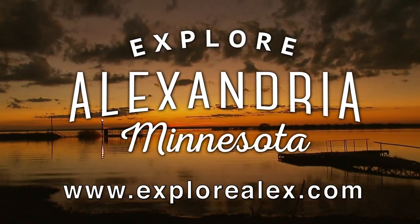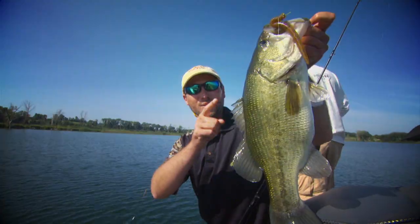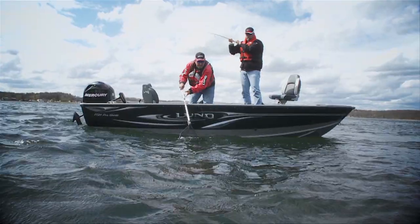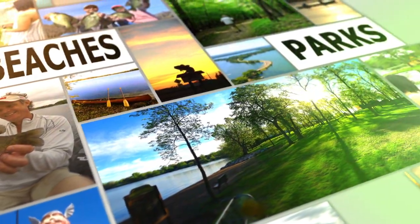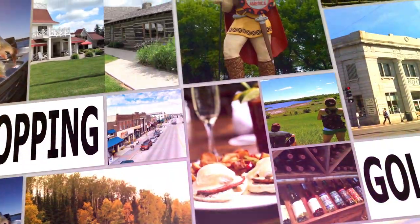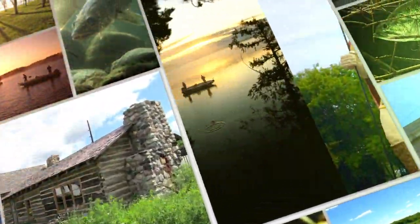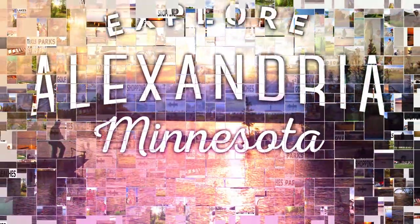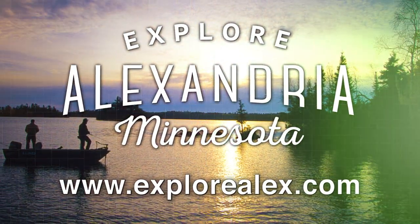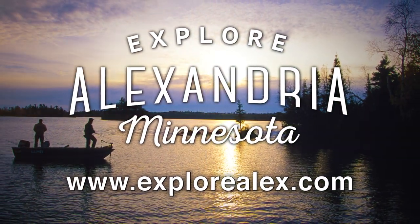Explore Alexandria, Minnesota — whether it's a long weekend or a week-long family trip, you'll find plenty of things to do. With over 300 lakes, beaches, parks, hundreds of miles of trails, dining, golf, shopping, museums, and history — Alexandria is Minnesota's hidden gem. Go to explorealex.com to find your vacation this season.